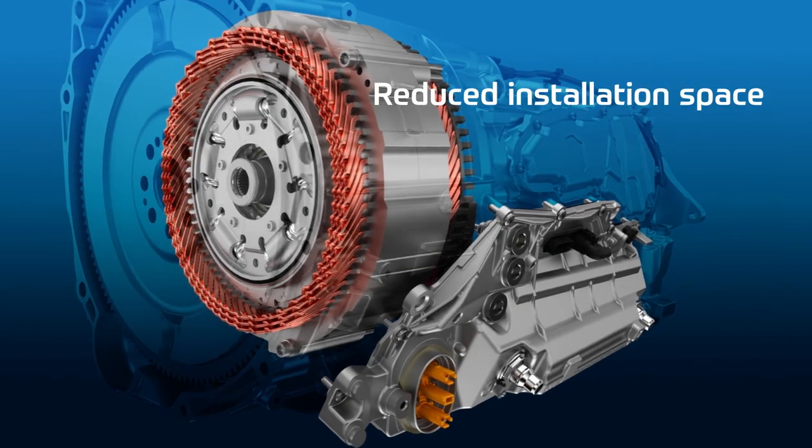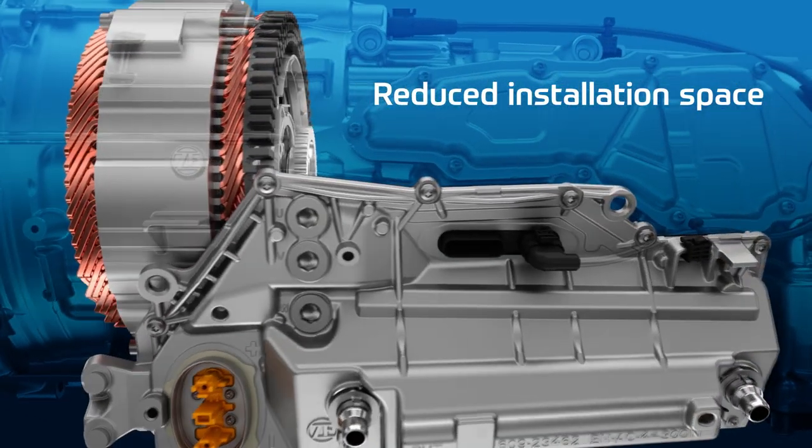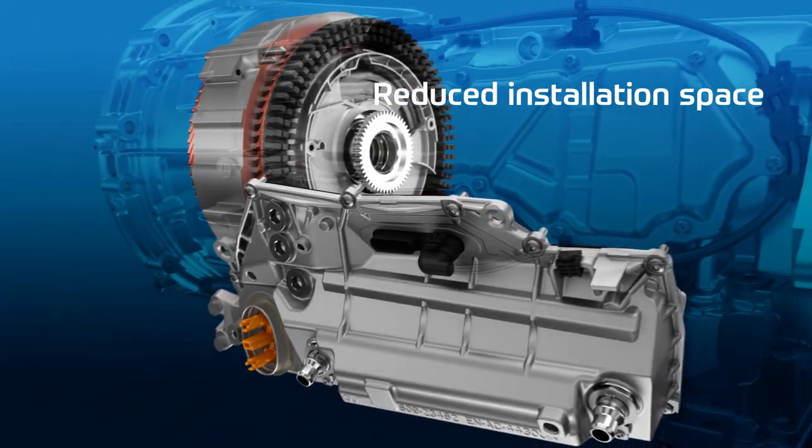Customers who have always trusted 8-HP technology can seamlessly integrate the new version within their vehicle platforms — I would almost say plug and play. On the packaging side, we've managed to improve the installation situation by highly integrating the electrical unit, which consists of the power electronics — a novelty — and the electric motor, within the transmission.